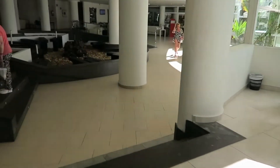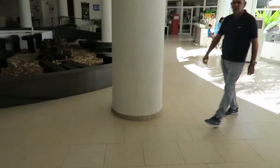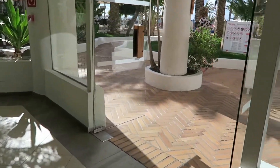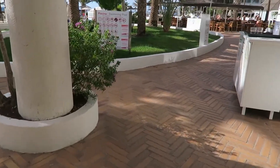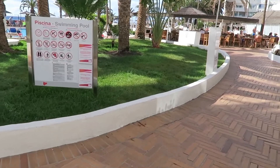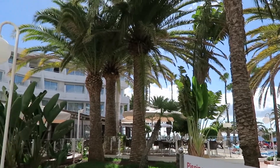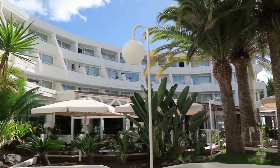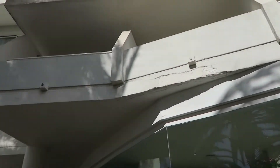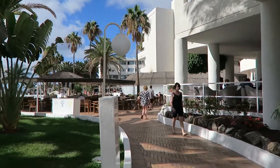There's loads of sun beds as well — more than enough. You do get people still putting their towels on quite early. They've got a rule that if towels are left for more than half an hour they'll remove them, but I haven't seen them actually do that. Pretty much that's our room up there, going all the way around.